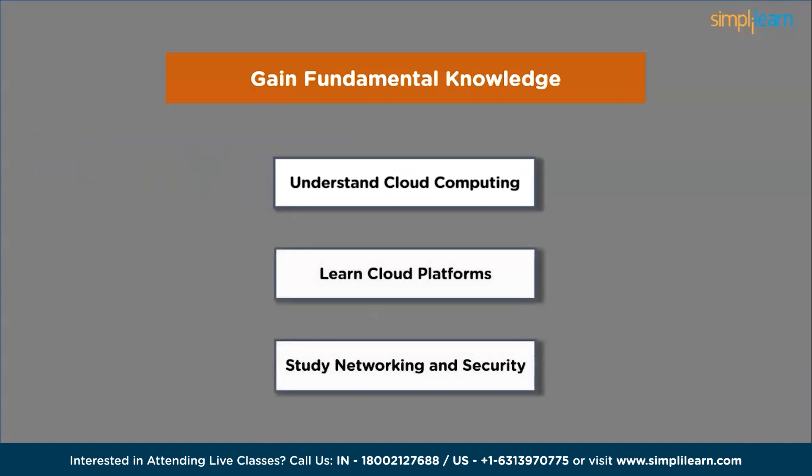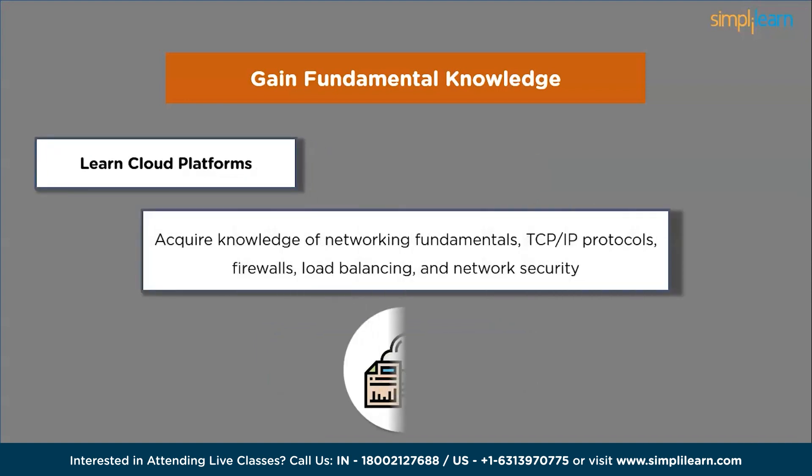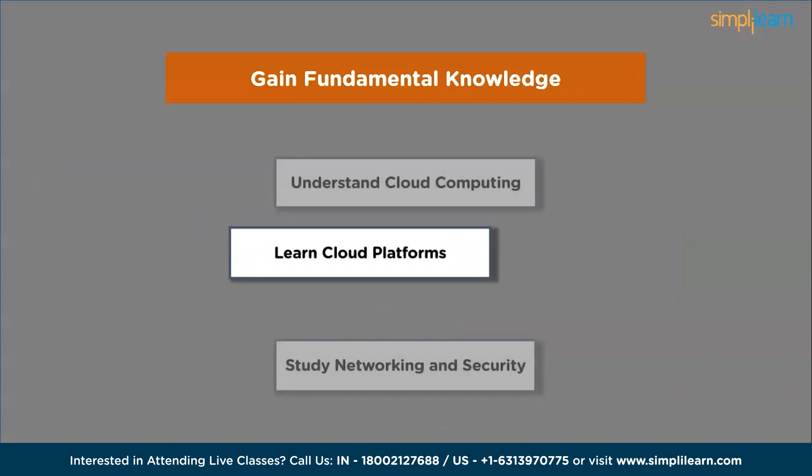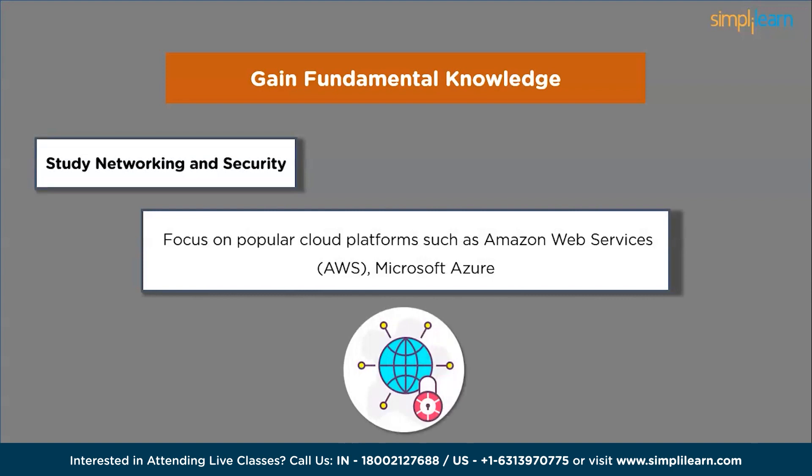Next, learn cloud platforms. Focus on popular cloud platforms such as Amazon Web Services, Microsoft Azure and Google Cloud Platform. Start by understanding their basic offerings, features and services. After that, study networking and security — acquire knowledge of networking fundamentals, TCP/IP protocols, firewalls, load balancing and network security. This knowledge is crucial for cloud-related roles.